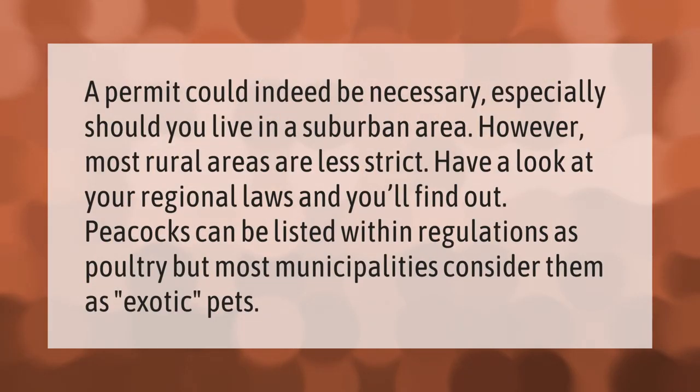A permit could indeed be necessary, especially should you live in a suburban area. However, most rural areas are less strict. Have a look at your regional laws — you'll find that peacocks can be listed within regulations as poultry, but most municipalities consider them as exotic pets.